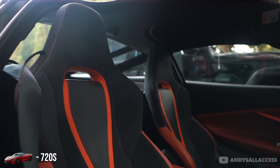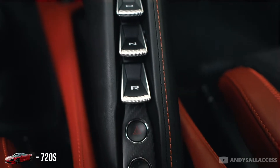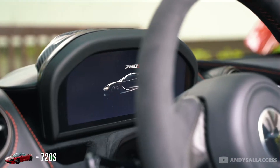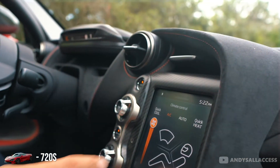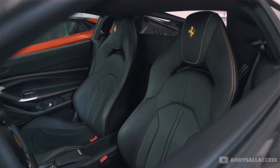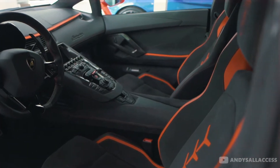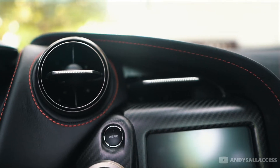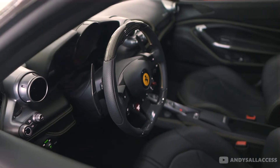The interior in the 720S is a super upgrade compared to the 650S. It has all the modern technology. The McLaren GT still has the older infotainment system. The leather is nice, but the quality isn't quite as nice as a Ferrari, an Audi, or even a Lamborghini. It's decent quality — better than a Honda Accord, but not the quality of another supercar like a Ferrari.